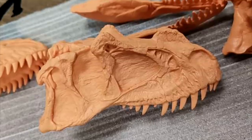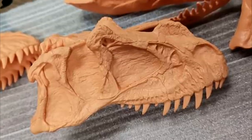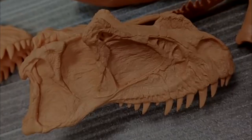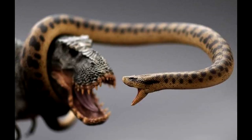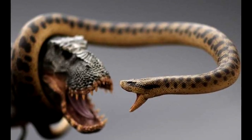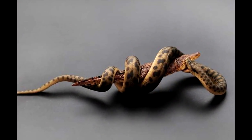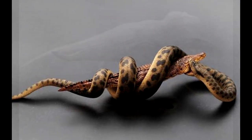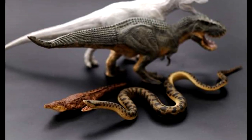Maybe Rebor will be the first, but regardless I think all three of the skulls they've teased look extremely cool and I am very excited about them. They also posted a very brief update on the Titanoboa - the limited edition Titanoboa is currently being manufactured and will be released in May. I've had numerous people asking me for an update on the Titanoboa figures from Rebor, and now luckily we've found out they will be released in May.